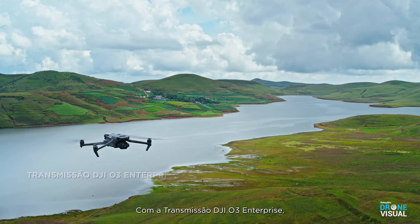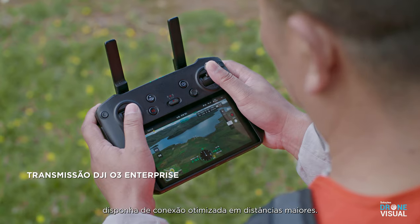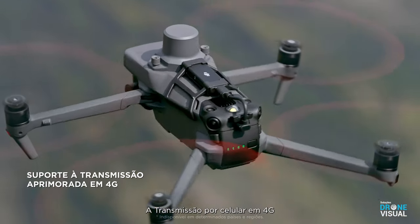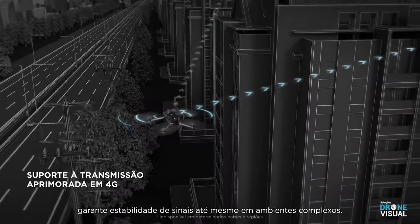With DJI O3 Enterprise Transmission, work with enhanced connectivity over long distances. 4G cellular transmission can ensure signal stability even in complex work environments.